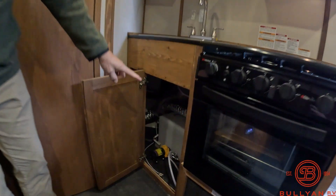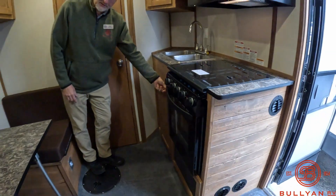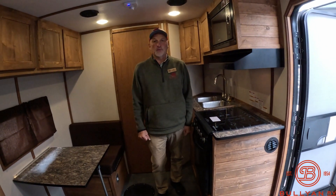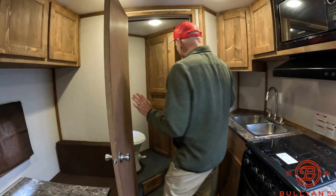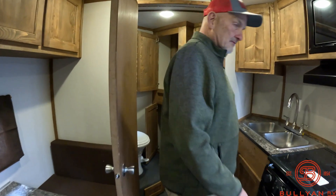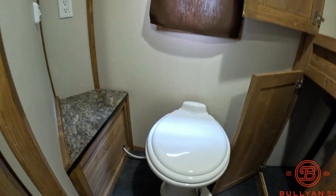There's your water tank down here and water pump. The furnace is under there as well — a 30,000 BTU furnace. Ice Castles are famous for keeping warm and how comfortable you will be. And there is the bathroom. Lots of storage in there. And a porcelain stool — oh my goodness, very fancy.